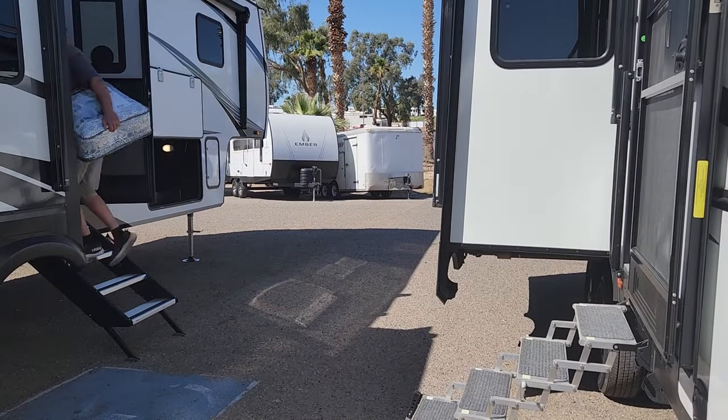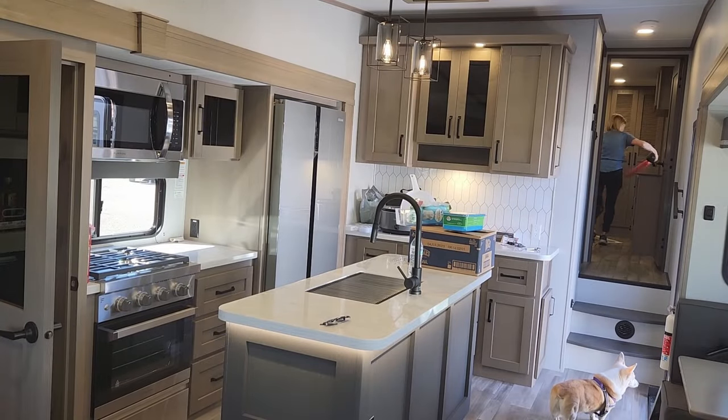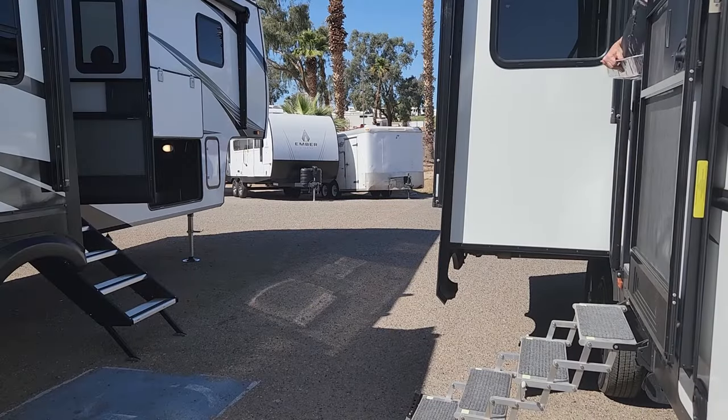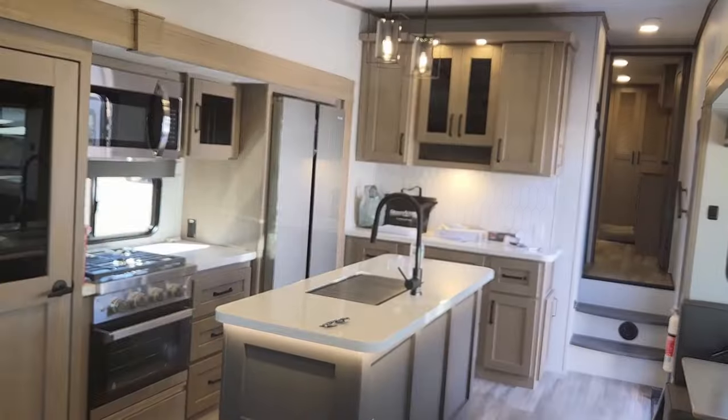Then we bought our second RV and we moved from the first to the second. They said at the dealership, now don't forget, we close at 6 p.m. I thought it's not going to take us very long to move our belongings from one to the other. We closed the place and stayed over — we had a lot more things than we thought we did.